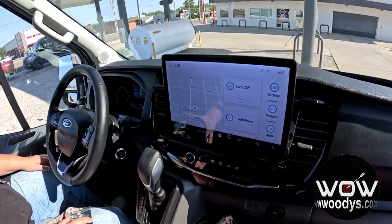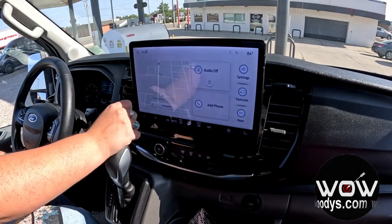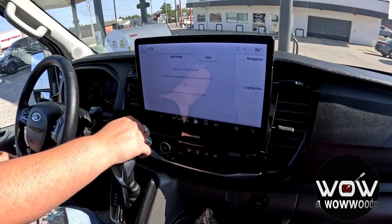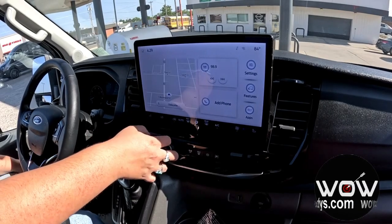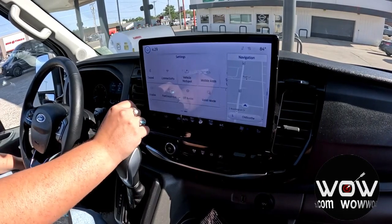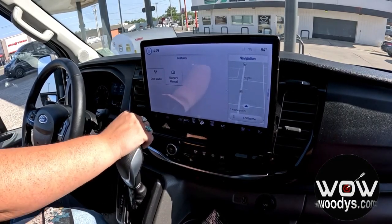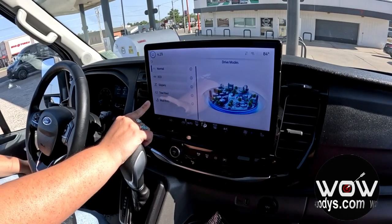Checking out the incredible 12-inch SYNC 4 touchscreen media center, you do have your homepage here so you can see your navigation along with AM, FM, and Bluetooth stereo. You also get phone connections so you can make and receive calls right through the media center. There are also different settings to customize to your liking, and it does have vehicle hotspot and 911 SOS assist, as well as different drive modes because it is all-wheel drive — it's going to get you out of tough conditions with no problem.